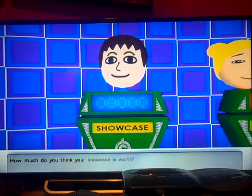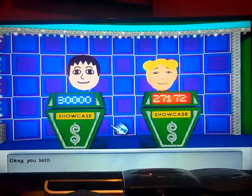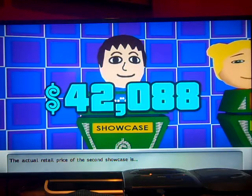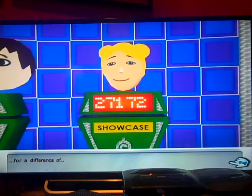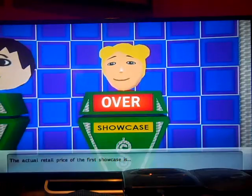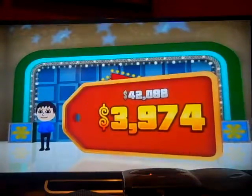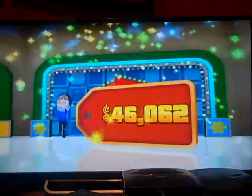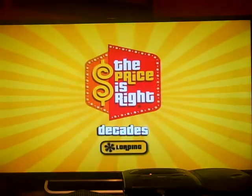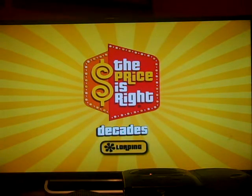How much do you think? 30 grand! The actual price — $42,088! Oh! The actual — oh, you're over! I win! Your bid is the closest — you win! Yay! $46,062 going in the bank! Let's add it to Eugene's birthday bank!